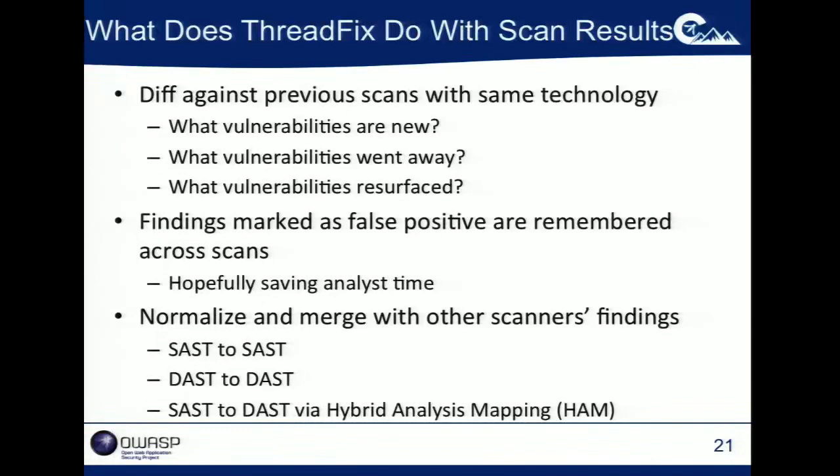When you load scan results in, ThreadFix diffs them against previous scans so that you can identify when vulnerabilities appear and when they go away. You can also identify when vulnerabilities resurface. It merges across the different tools to give you that single unified list. If you go in and mark things as false positives, that decision is durable — if you re-upload a scan from that scanner, you're not going to see those again. We do normalization: SAST-to-SAST, DAST-to-DAST, and SAST-to-DAST with the hybrid analysis mapping.